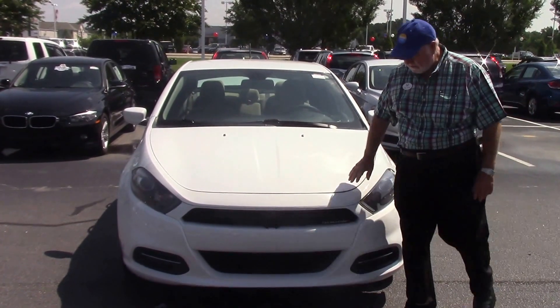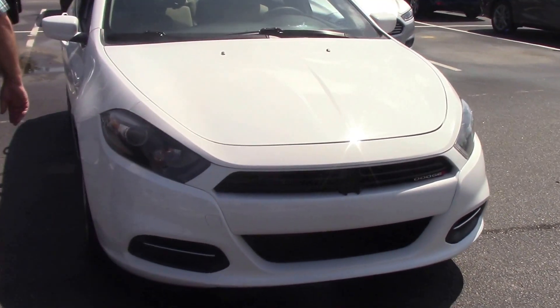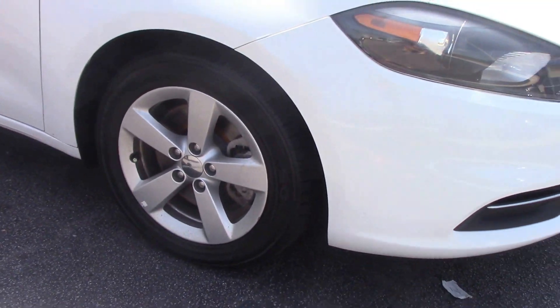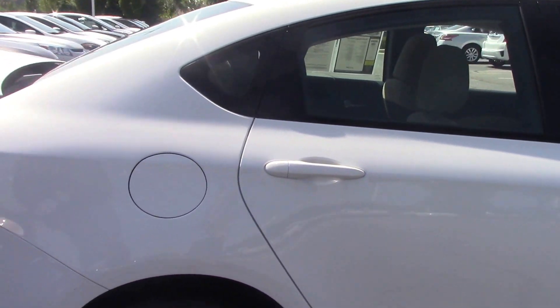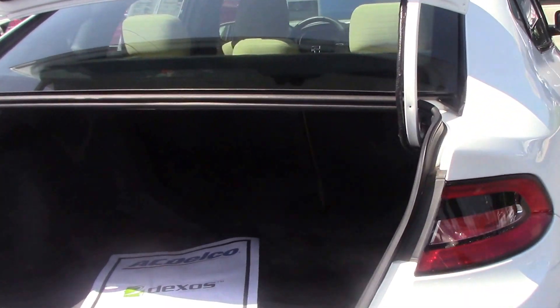It's a real pretty white color, it's good on gas, inexpensive, low miles, got the nice alloy rims, plenty of room inside the trunk for storage area.